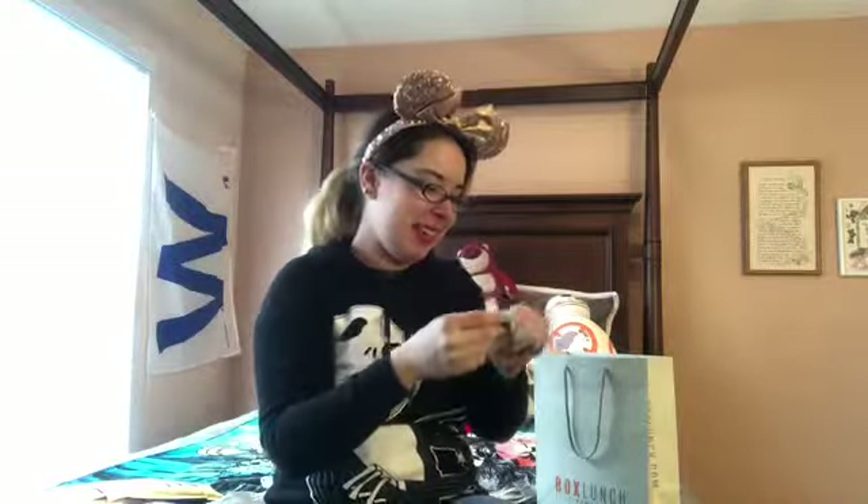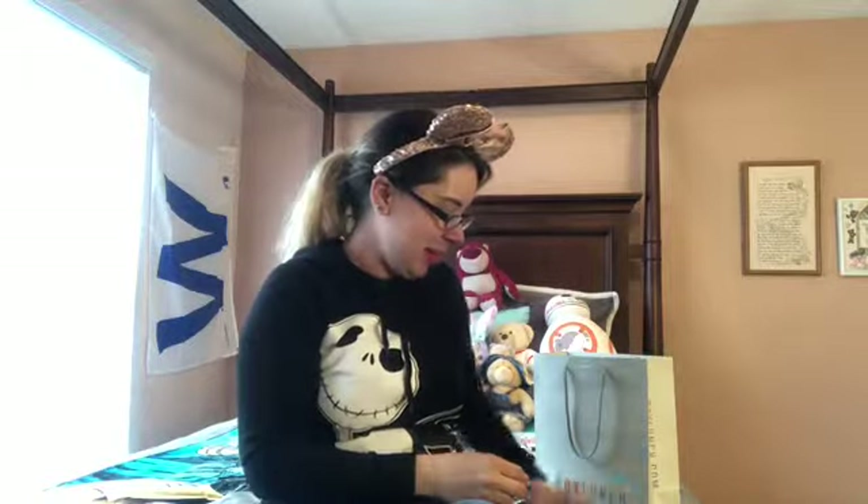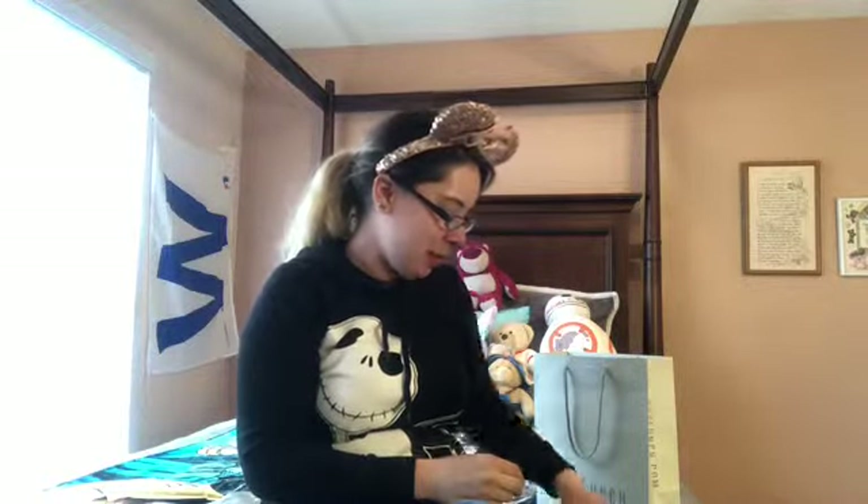This one is Piglet — he is so stinking cute. I love this one; I'm going to be keeping him. He's going to go with my Pooh Bear collection.